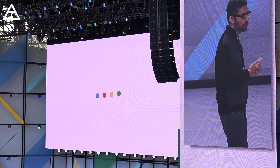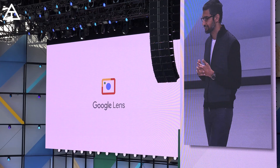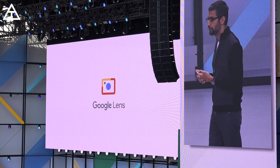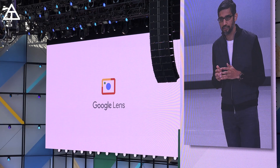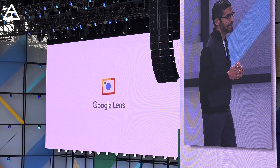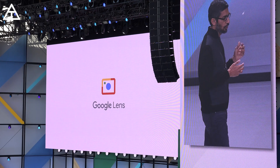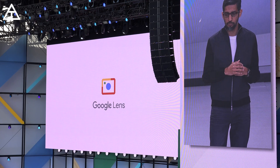And so today we are announcing a new initiative called Google Lens. Google Lens is a set of vision-based computing capabilities that can understand what you're looking at and help you take action based on that information. We'll ship it first in Google Assistant and Photos and it'll come to other products.